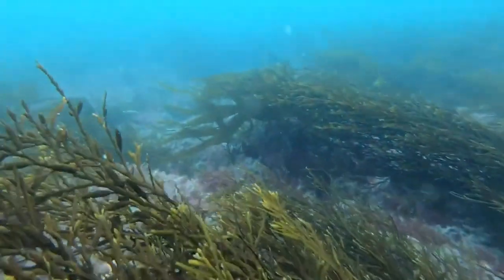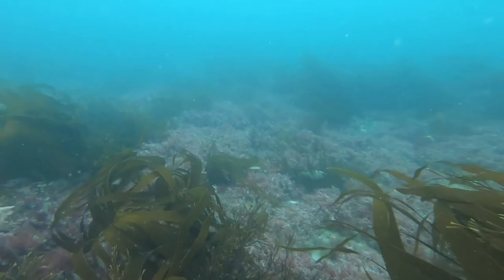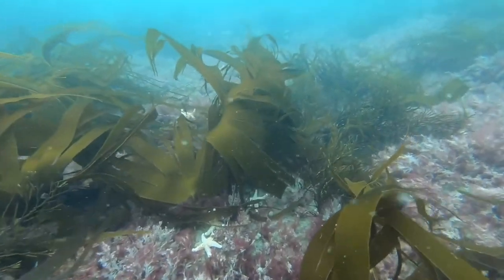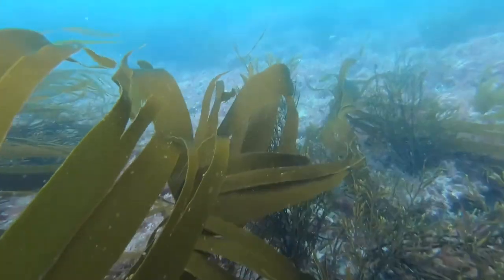What really turned it on for me was seeing all the underwater sea life. I've done the Sea Search survey, so I knew what a lot of the things were. The visibility was good, the light was fairly good, it was a nice slow dive and we could see all sorts — it was just awesome.